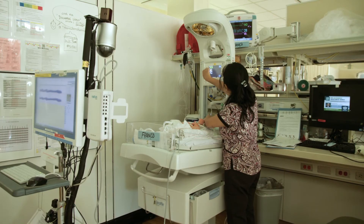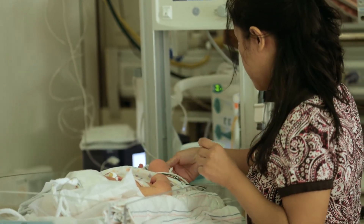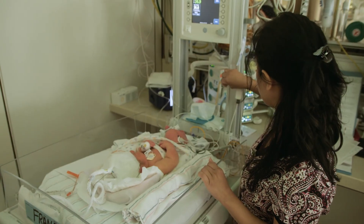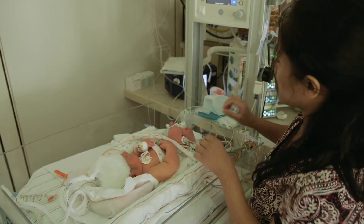We can now provide optimal neuroprotective care not only for the most vulnerable babies that are at risk for neurological injury, but also for babies who have been unfortunate enough to sustain an injury early in their life. And to see them get the most optimal care and then be able to go home as intact as they possibly can — I can't explain how gratifying it is. That's what I became a doctor for.